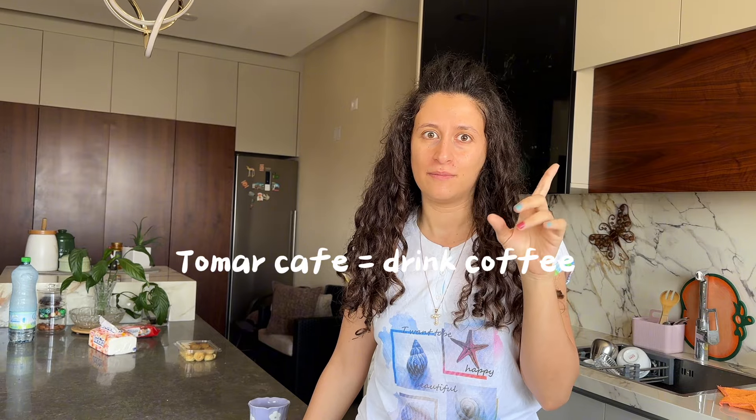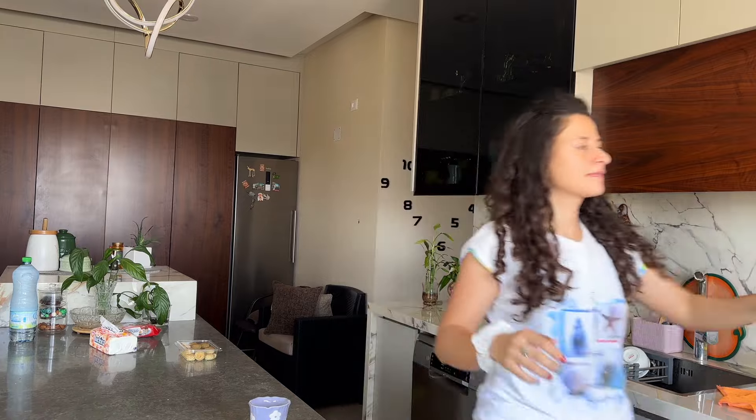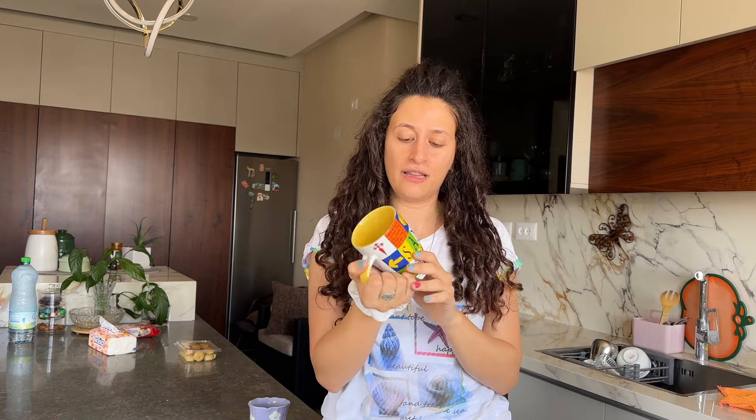Mi parte favorita del día — eso es tomar café. Pero antes de tomar mi café, voy a elegir una taza porque tengo muchas tazas y me gustan mucho las tazas. Voy a elegir una para preparar mi café. ¡Mi taza favorita!